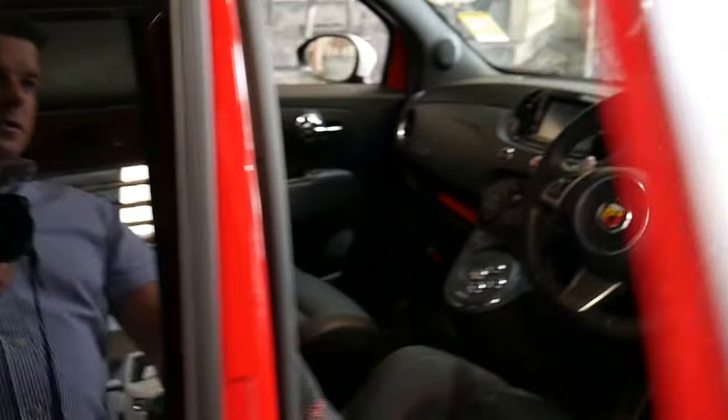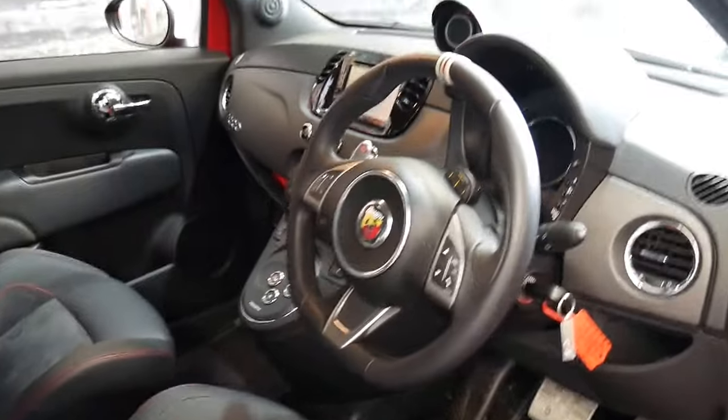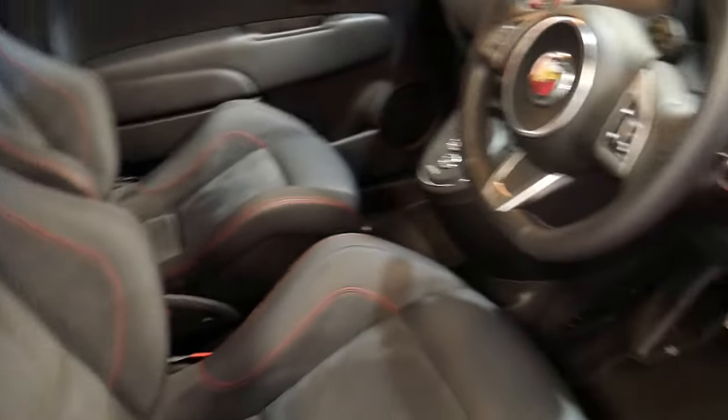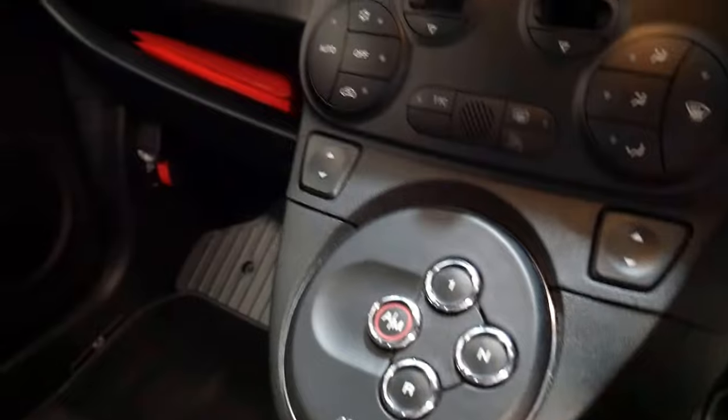It's got some great options like navigation, cruise control, and being an Abarth it does have the beautiful bucket seats. It drives perfectly and is automatic.